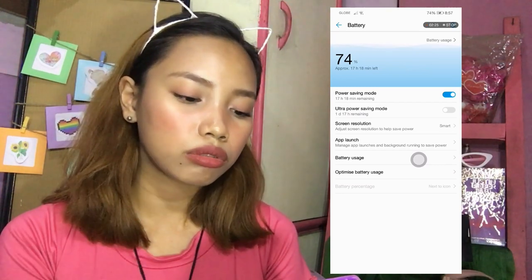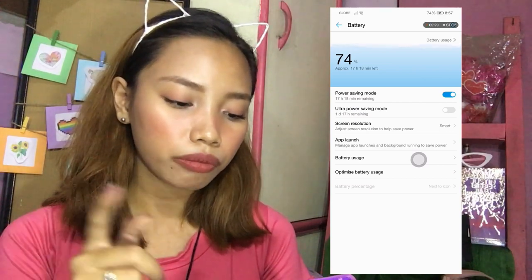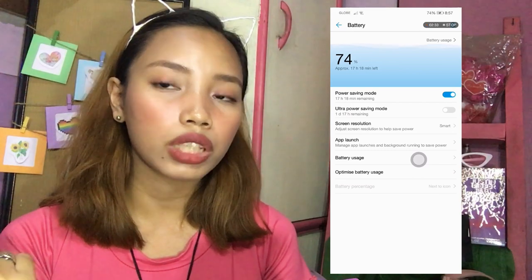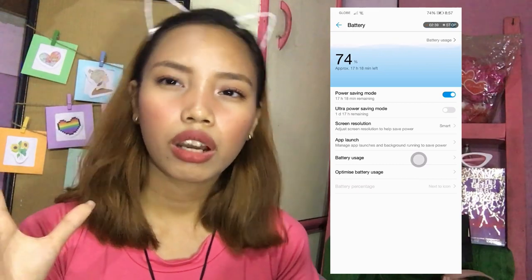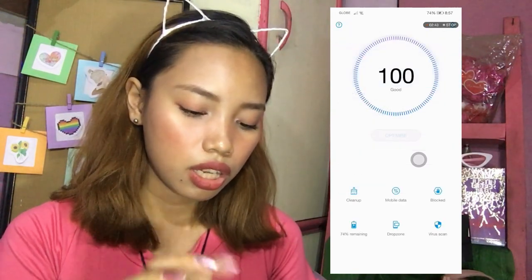So pag mag-optimize ka tapos nakalimutan mong mag-virus scan, didi-detect din niya dyan. So ayan, finish — malalaman mo dyan kung may ganon. And then sa battery: malalaman mo kung ilang oras mo nang gamit yung phone mo. May power saving mode din — yung parang sa iPhone, hindi ka masyadong gumagamit ng battery.